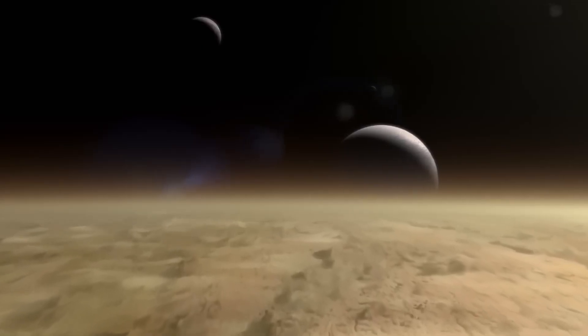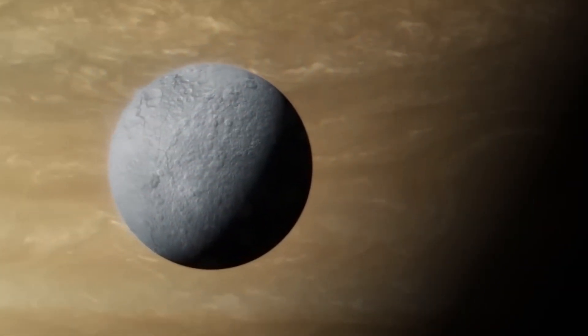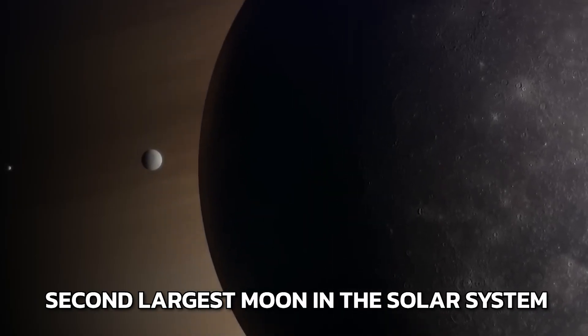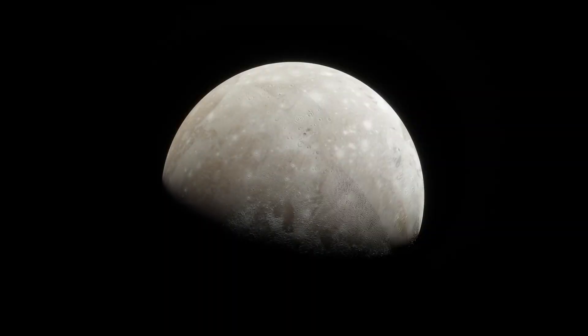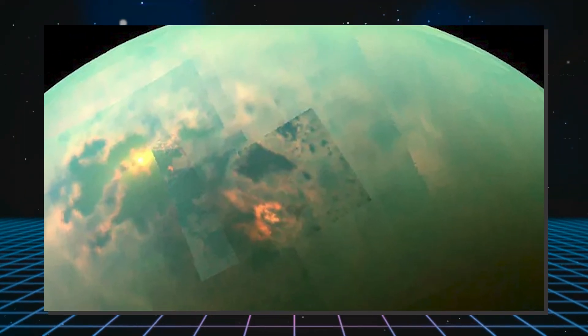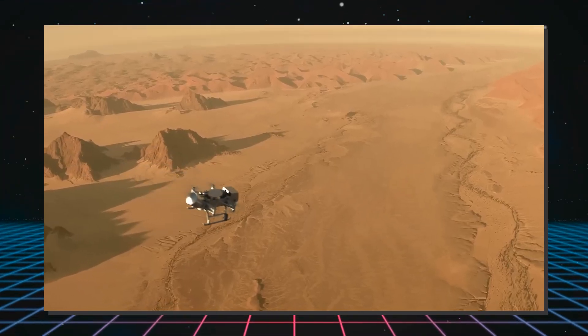Titan is one of the most intriguing bodies in our solar system and offers some unique advantages for human colonization, though it also has its fair share of challenges. The second largest moon in the solar system after Jupiter's moon Ganymede, Titan's abundant resources and interesting environment make it a prime candidate for exploration and settlement.